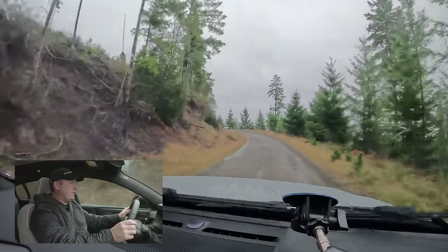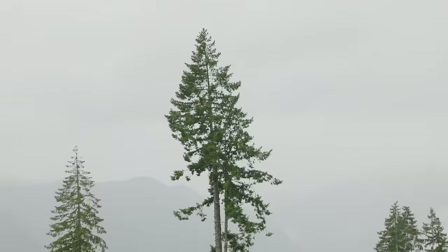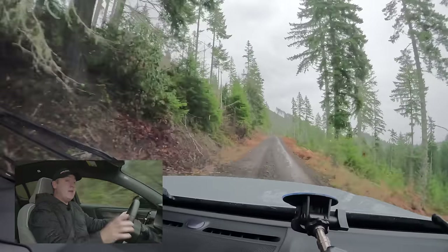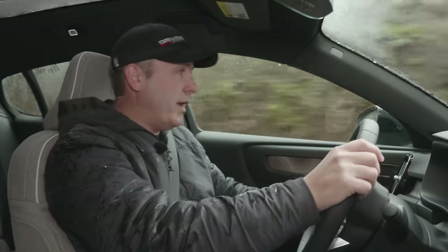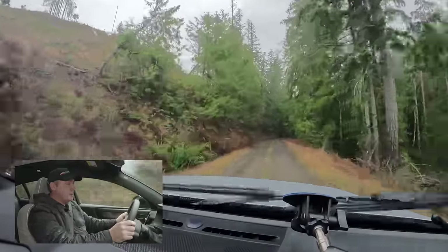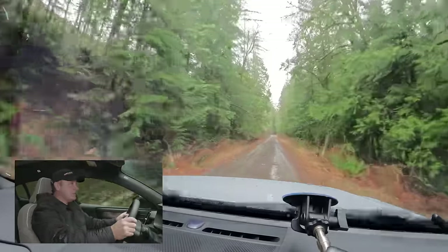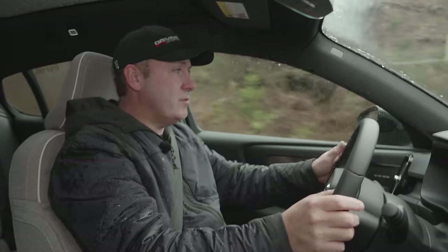This section of the trek requires care — there's significant exposure on the right side. On a clear day there'd be a great view of Hood Canal, a major oyster producer, but today it's just clouds and rain. Some trees were recently down across the road but have been cleared. The small size of the C40 is actually an advantage here, getting through tight areas easily.